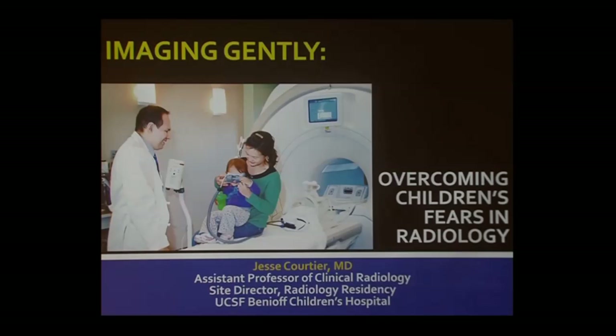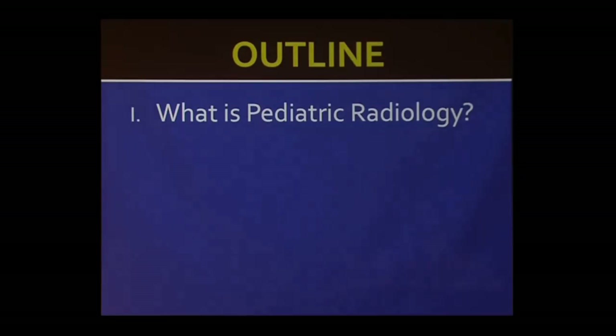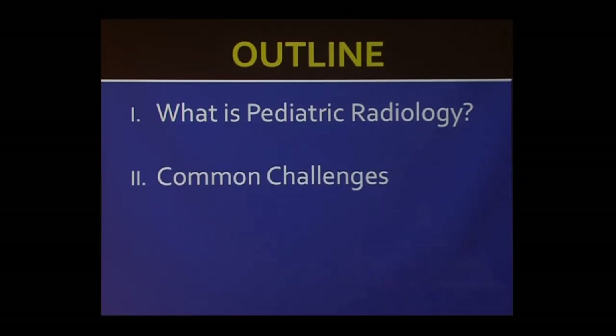Overall, my talk will cover what is pediatric radiology, what do we do as a pediatric radiologist, some of the common challenges that we face when trying to do imaging in young children, and some of the solutions that we've developed at the UCSF Benioff Children's Hospital.